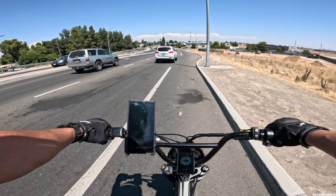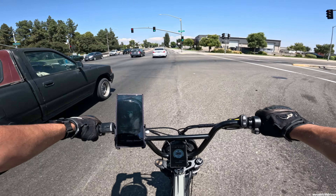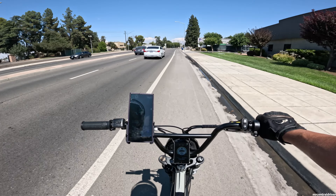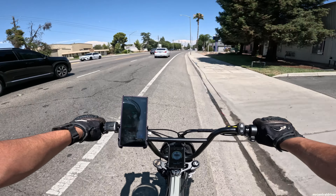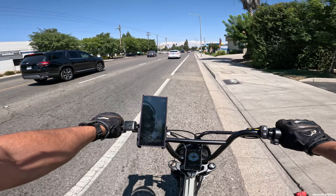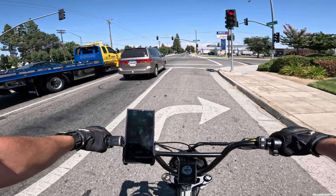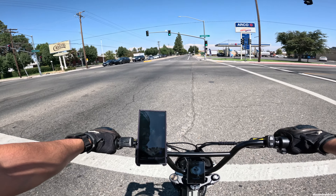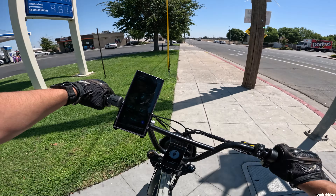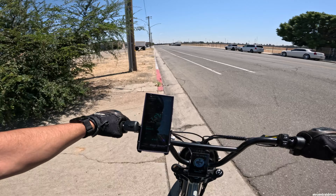I've only had one bad incident where someone merged over last second in the bike lane as I was going faster than them — I was doing about 30 in the bike lane and they were doing 15 or 20. Their car got a hell of a scratch because I had a mirror on the side of my Sur-Ron. I stopped and looked at them — they knew they were in the wrong and kind of just left because they almost ran me over. That's the only really bad thing that's happened since I've had my channel.